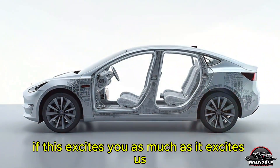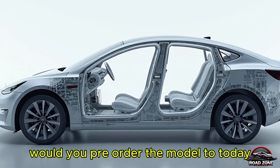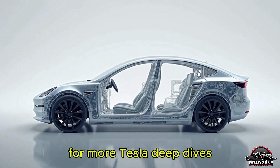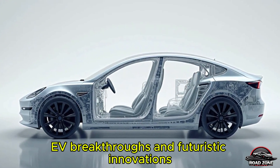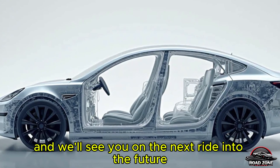If this excites you as much as it excites us, hit that like button and let us know in the comments — would you pre-order the Model 2 today? Don't forget to subscribe to Road Zone Reviews for more Tesla deep dives, EV breakthroughs, and futuristic innovations delivered straight to your feed. Thanks for watching, and we'll see you on the next ride into the future.